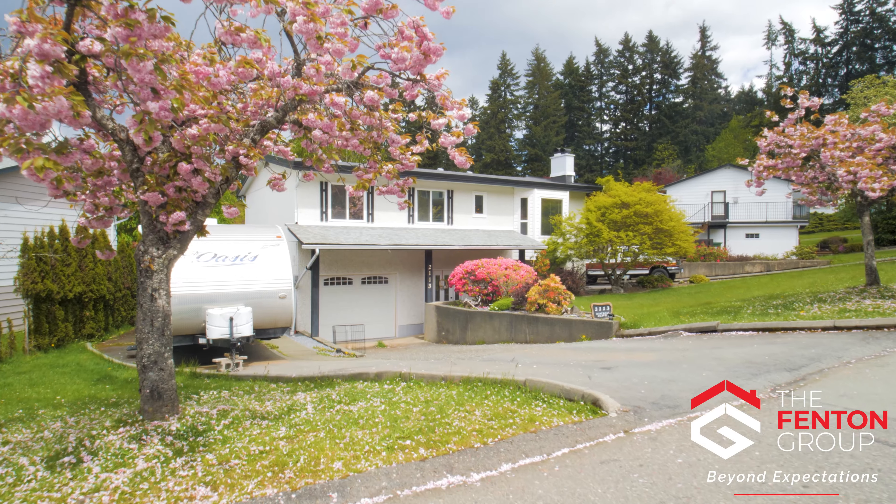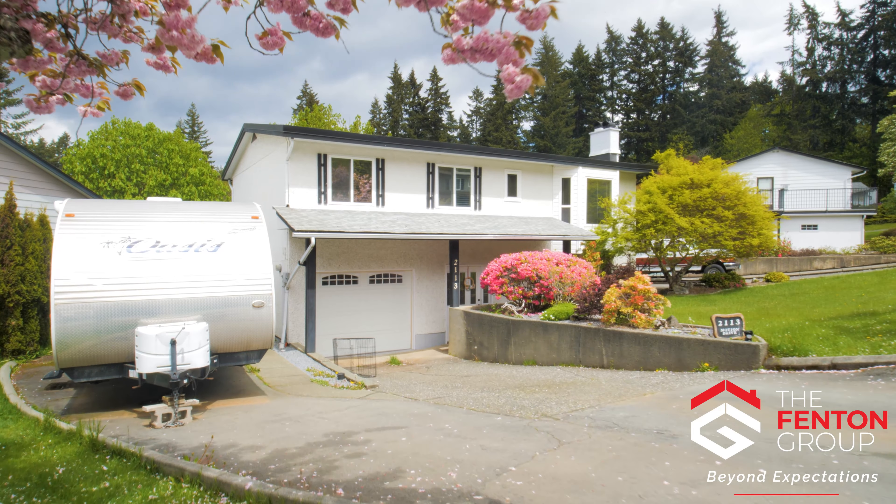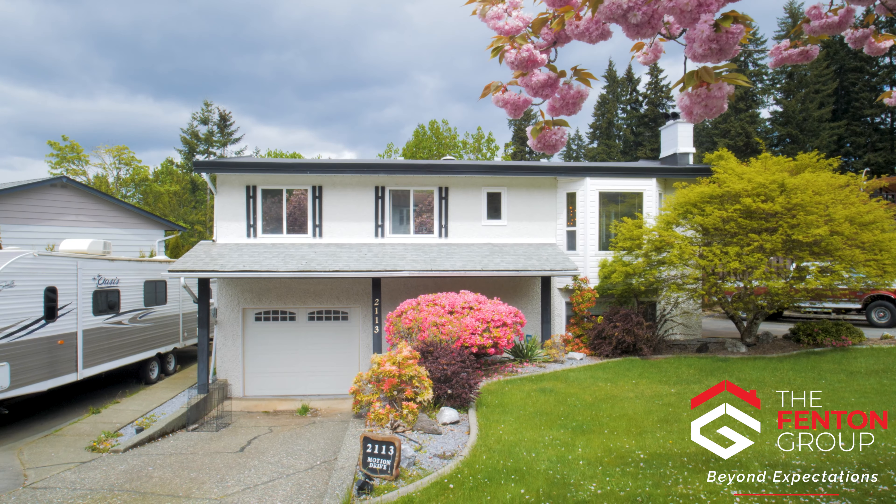The first thing you'll notice as you pull up to this home is that it sits in one of the Alberni Valley's quaintest, most peaceful neighborhoods. The home enjoys vinyl thermal windows and an attached garage.